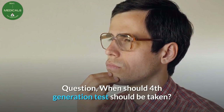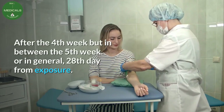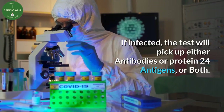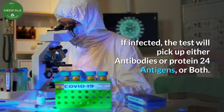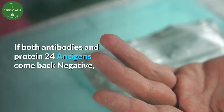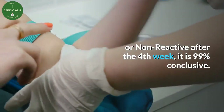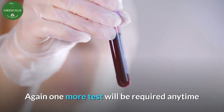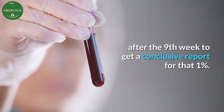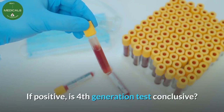Question: when should the fourth generation test be taken? After the fourth week — generally the 28th day from exposure. If infected, the test will pick up either antibodies, protein 24 antigens, or both. If both antibodies and protein 24 antigens come back negative or non-reactive after the fourth week, it is 99% conclusive. One more test will be required anytime after the ninth week to get a conclusive report for that remaining one percent.